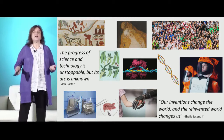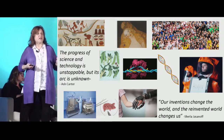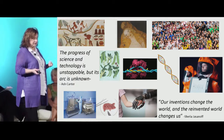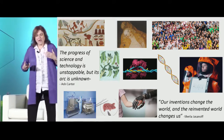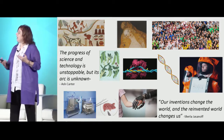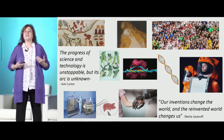You want to make it easy for people to say yes, and you must be able to think outside the box. I want to end with two quotes. One is from Ash Carter, former Secretary of Defense under President Obama: 'The progress of science and technology is unstoppable but its arc is unknown,' and we are somewhere here at the beginning of this arc with this technology. The other is from Sheila Jasanoff, founder of the Science, Technology and Society field: we need to get involved early, the public needs a place and mechanism for conversations not just about the science but the ethical issues, and 'our inventions change the world and the reinvented world changes us.' So as we think about how this food is going to change the world, let us also think about how that world is going to change us.